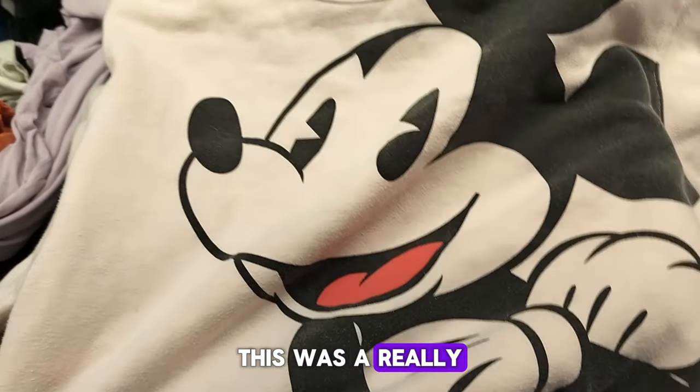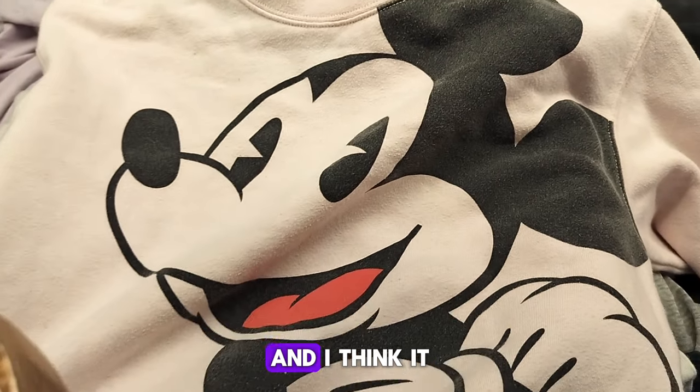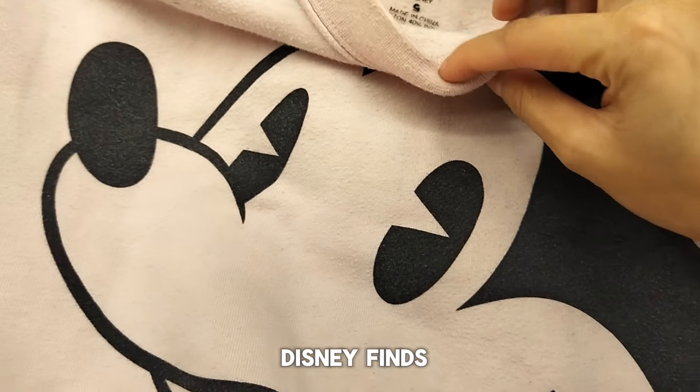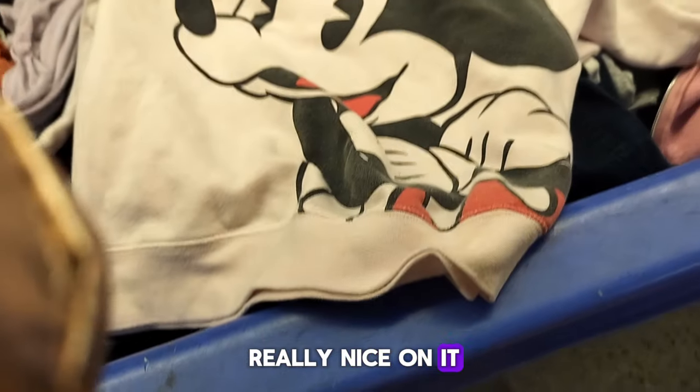This was a really cute Mickey Mouse shirt. I think it was really small so I didn't get it, but I love finding Disney finds. The art was really nice on it.